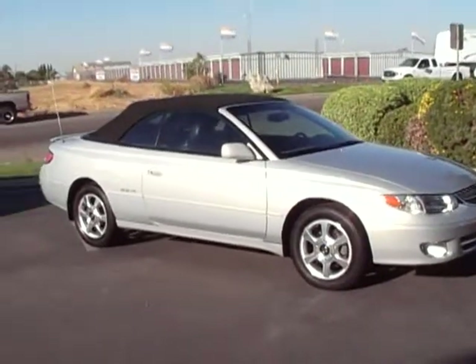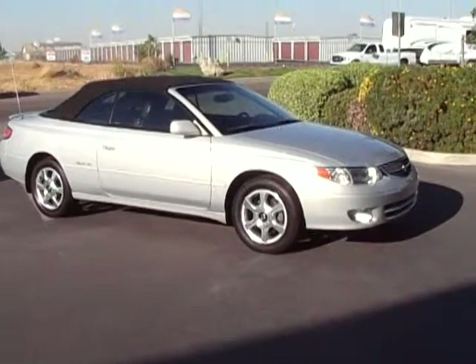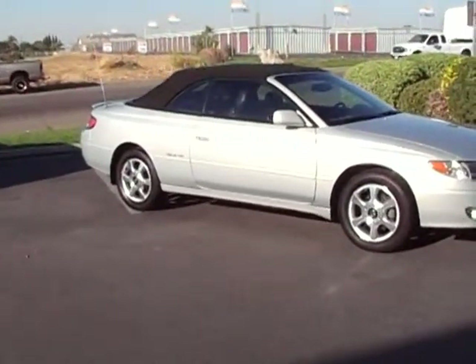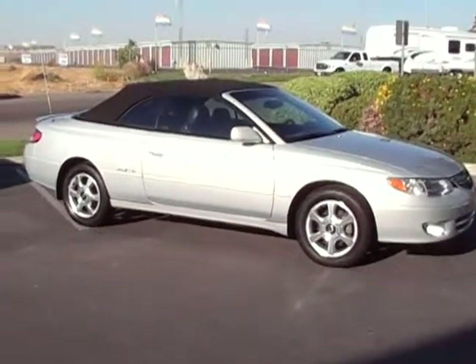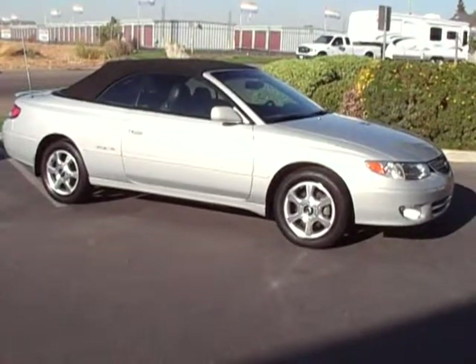Our 2001 Toyota Solara SLE V6, fully loaded. Six disc changer, tape player, leather interior, JBL sound system, power convertible top. Give us a call: 209-404-2200. Check us out on the web: www.referralautogroup.com.